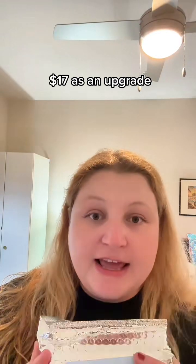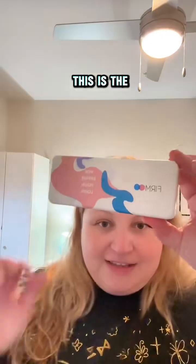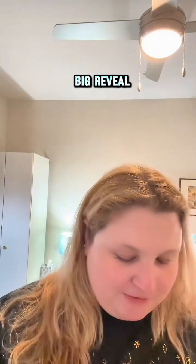Everything was also super easy. The anti-fog lens is only $17 as an upgrade, and they already have really great prices to begin with. This is the case — really lightweight plastic, and it feels really protective. And then we have this pouch that doubles as a cleaning cloth. And here is the big reveal.